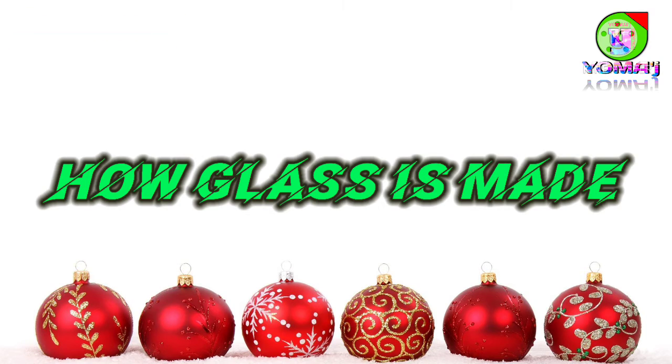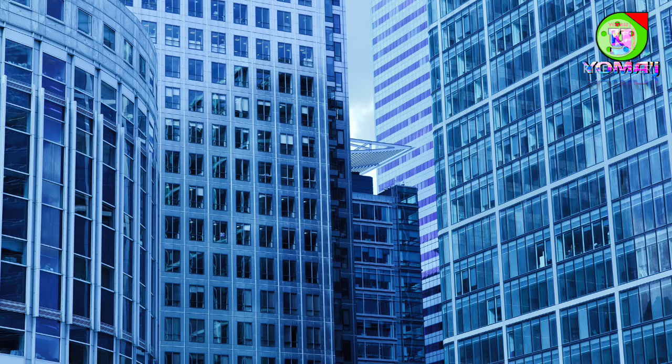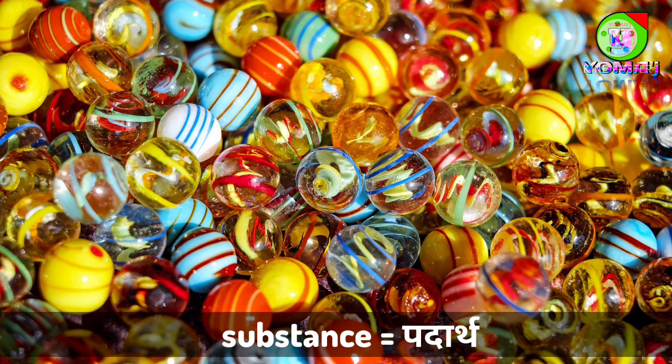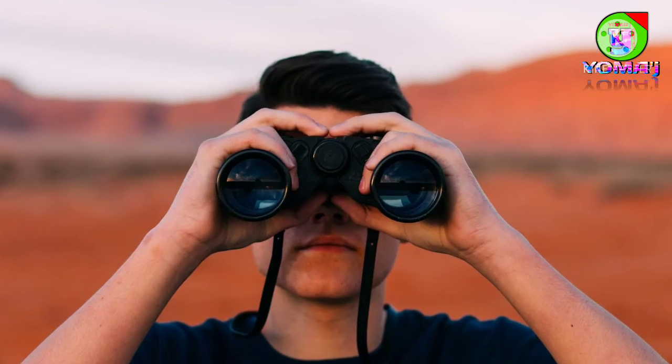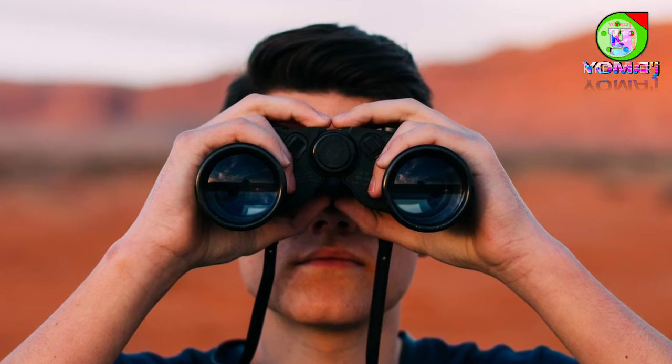Namaste. Today we are going to learn how glass is made. Glass is one of the most beautiful substances that we see around us. Just take a look around yourself and see how many things you can find that are made of glass.